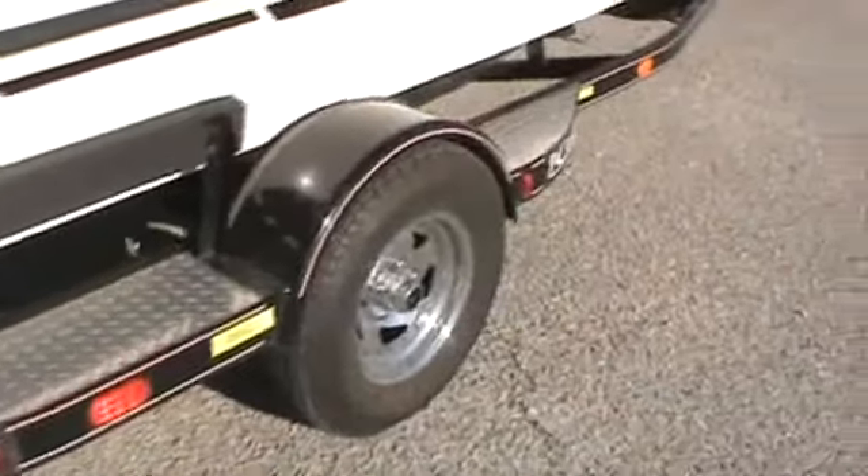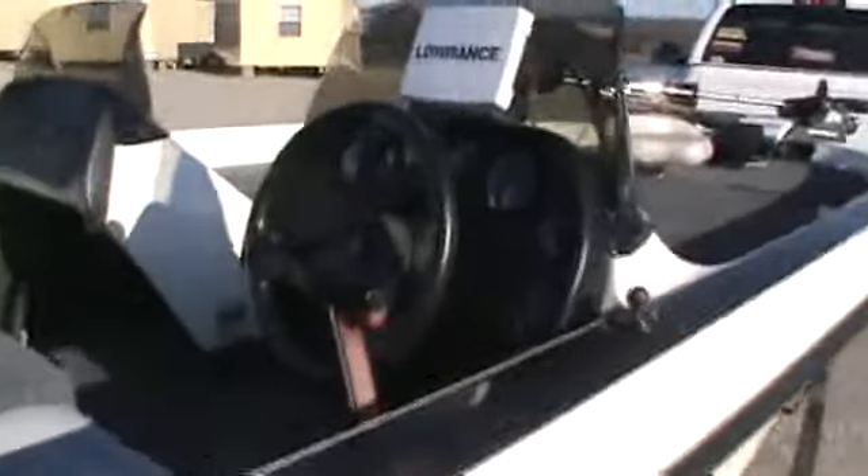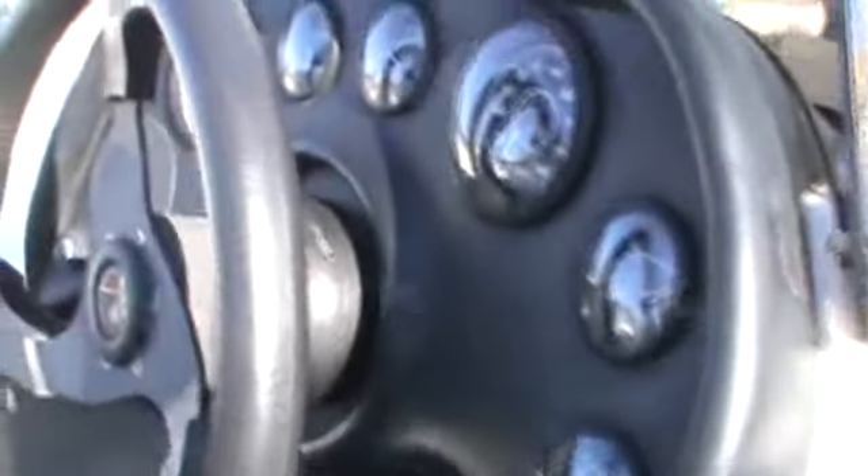Got all the seats, got everything you can imagine in it — ice chest, all the gauges work. Everything on the boat works: all the switches, all the lights, gauges. Very clean.